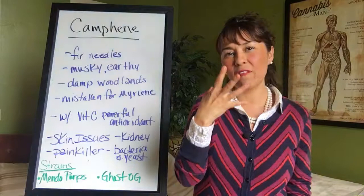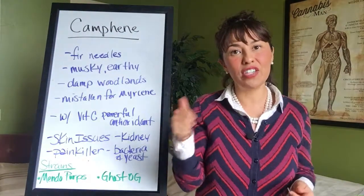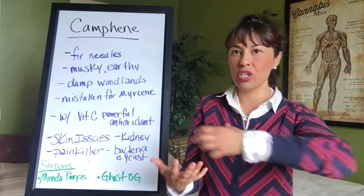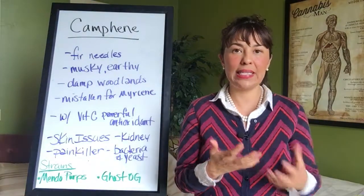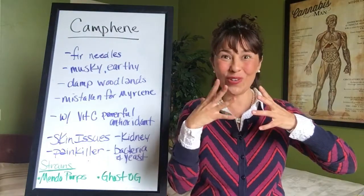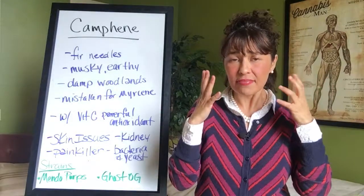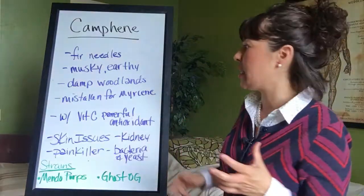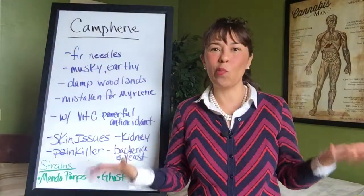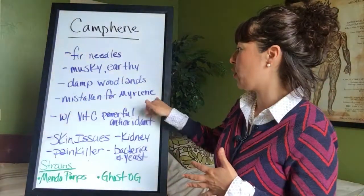This terpene smells very similar to myrcene, so the best way to tell them apart is to find the cannabis fingerprint — do your research to know which terpene you're actually dealing with. You can smell a big jar of freshly cured nugs and think it's myrcene, but it's very possible it's camphene. Myrcene being the number one terpene, you'll find it more often across the board.